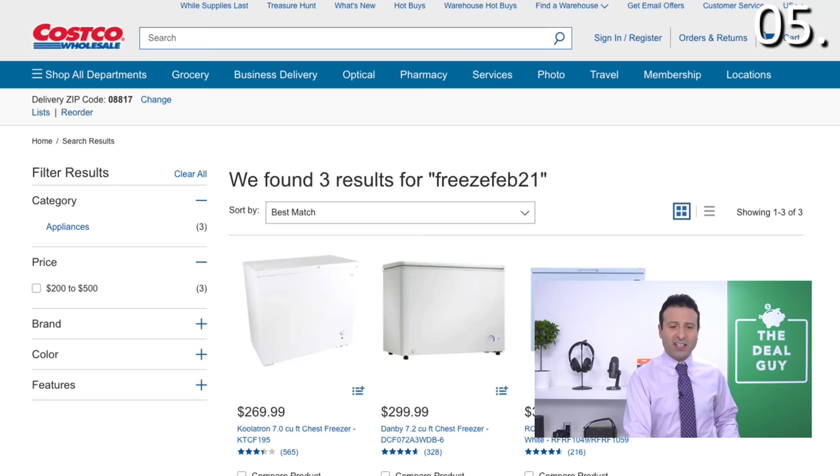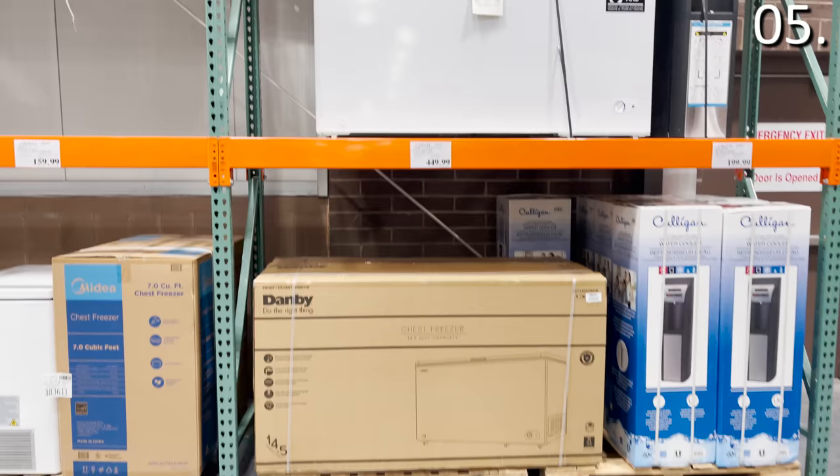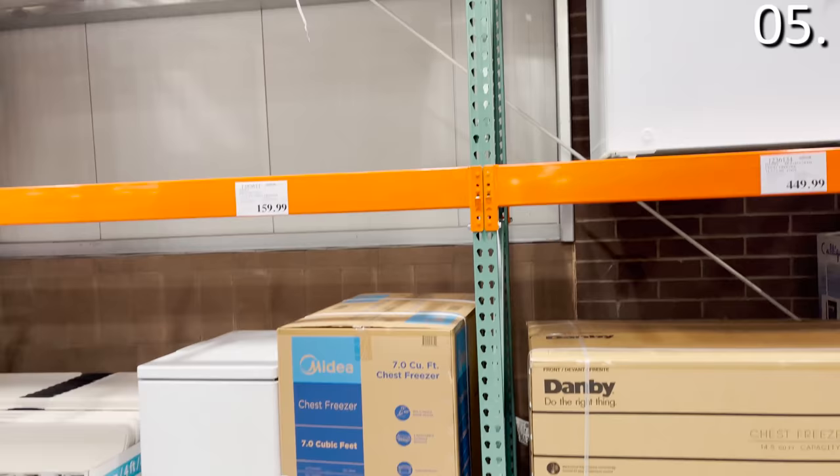In the number five spot, chest freezers. Chest freezers are one of the most highly sought-after mid-size appliances in the country right now. The chest freezers you can score at Costco are $100 off or more. Some of my favorite chest freezers retail for $170, and that is a great way to go.